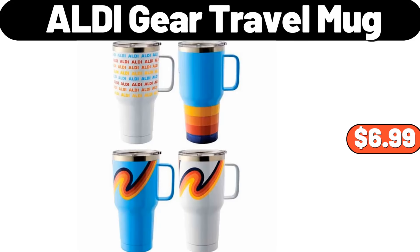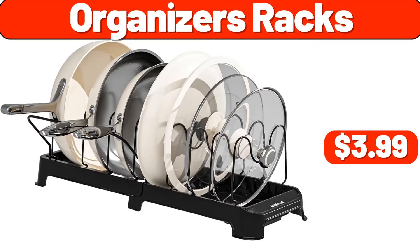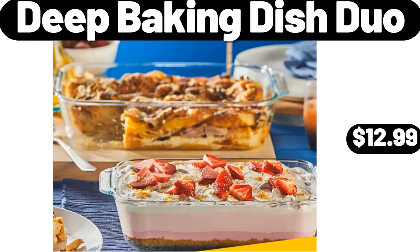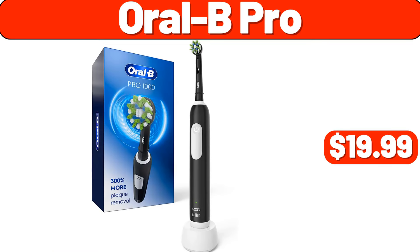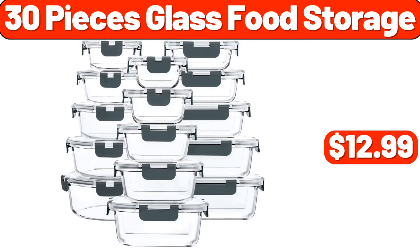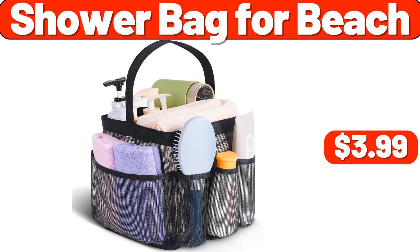Electric Mug Heater, $44.99. 11-Pounds Stainless Steel Kitchen Scale, $10.99. 50-Pack Re-Sealable Bags, $8.99. ALDI Gear Travel Mug, $6.99. Organizers Racks, $3.99. Non-Stick 5-Quart Stock Pot with Glass Lid, $16.99. Deep Baking Dish Duo, $12.99. Oral-B Pro, $19.99.